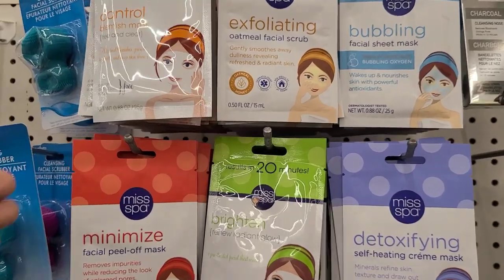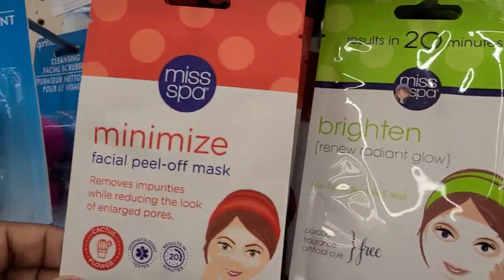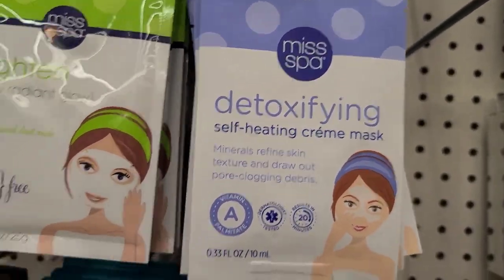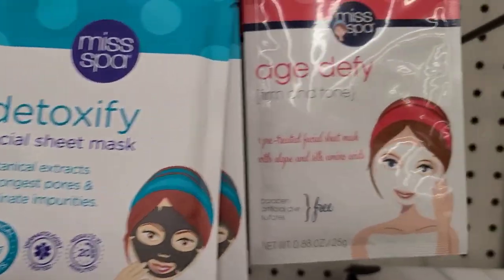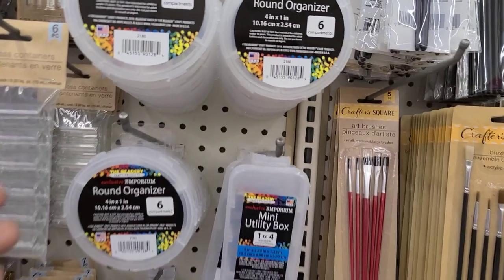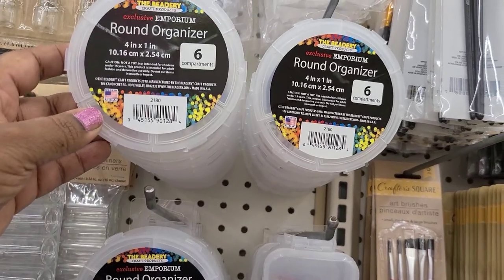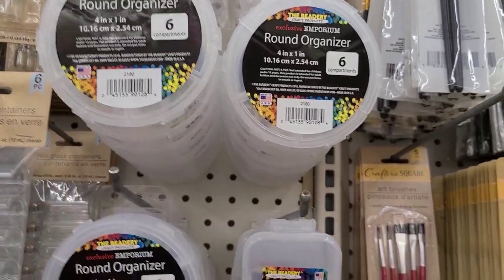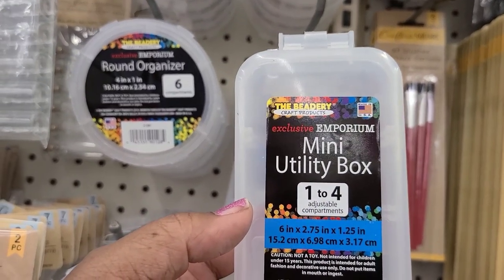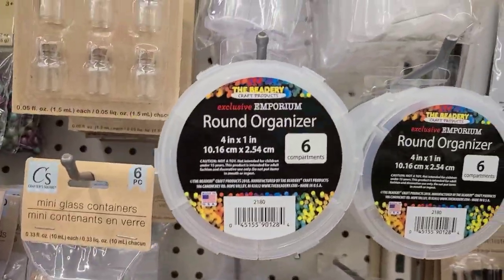They have blemish control by Miss A, exfoliating oatmeal facial scrub, bubbling sheet mask, minimize facial peel, brighten renew radiant glow, detoxifying self-heating cream mask, radiance Miss Spa, detoxify and age defy - what a beautiful display. Then they have the round organizer four inch by one inch by Exclusive Emporium, and the mini utility box by the Reedery Craft Products.